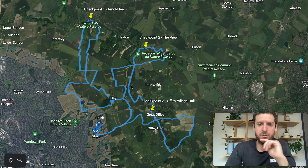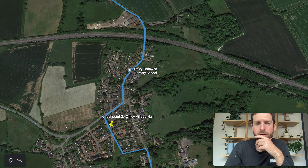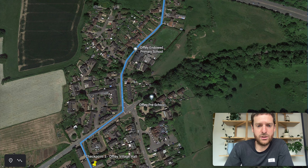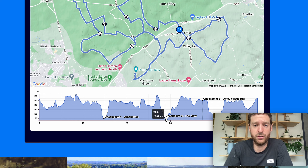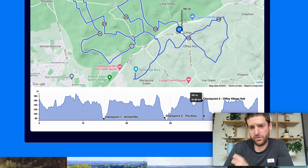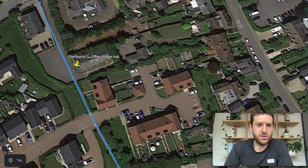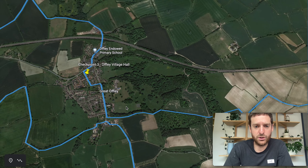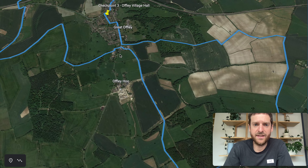As you close off that loop, you start making your way down to Offaly. As you come into Offaly, you go through a few different residential areas — this is the most populated area of the route. We have checkpoint three here at the village hall. That second checkpoint, The View, was at about 28 kilometres, and then you've got the last checkpoint at around the 37-kilometre mark. You weave your way into Offaly Village Hall where we'll have all the facilities as you'd expect. Then as you come back out, you've got your final loop out onto these lovely footpaths, doing a nice loop into some forests, and then closing that off.